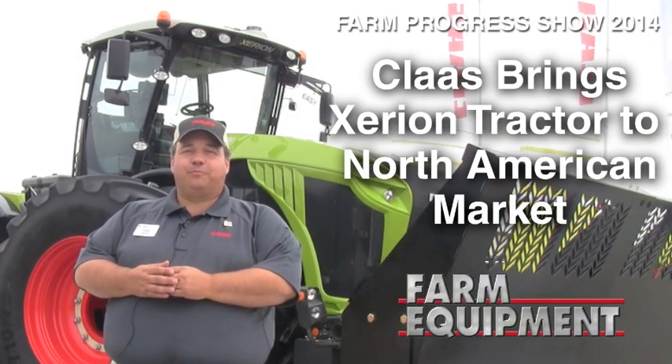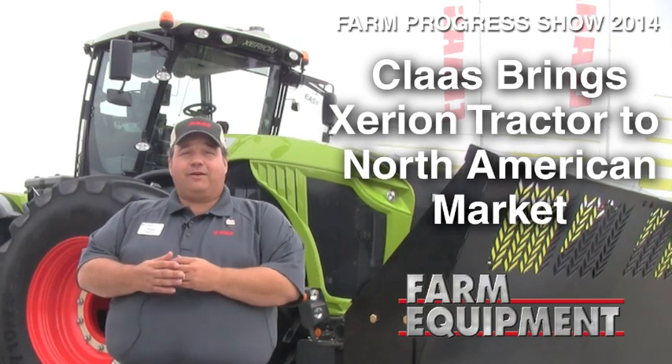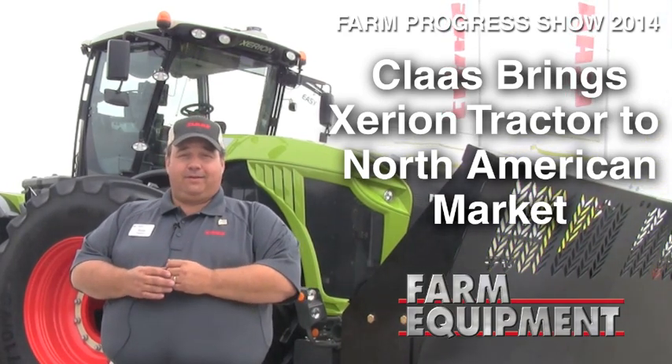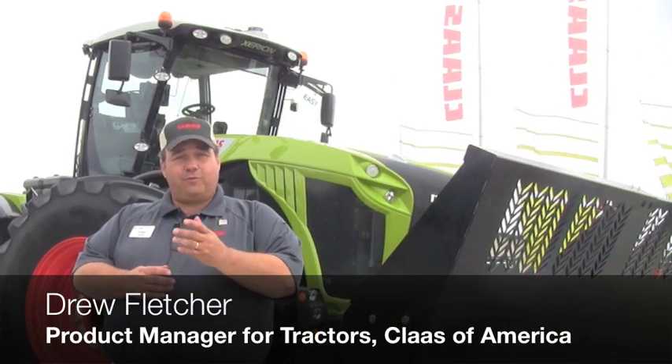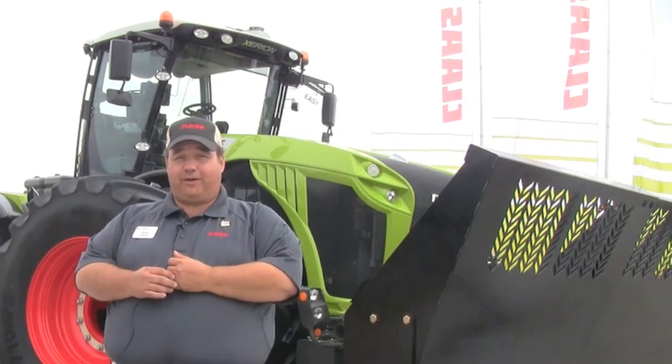Hi, I'm Drew Fletcher, Tractor Product Manager for Claas of America. This Zerion tractor is a new introduction from Claas for North America. Zerion is not new to Claas — it's just new to us here in North America. We've been building Zerion in Europe for many years, fifteen as a matter of fact.